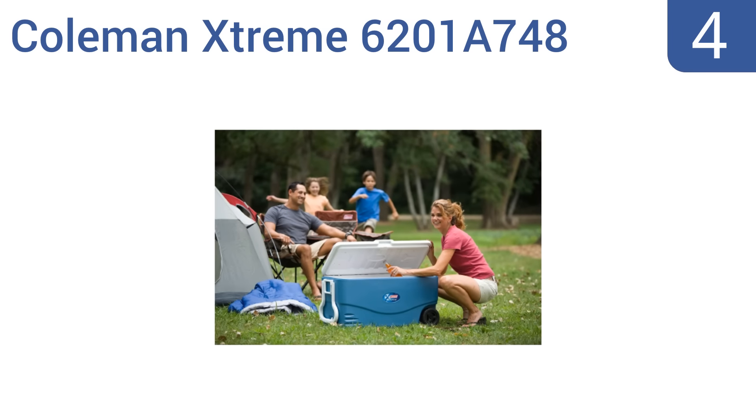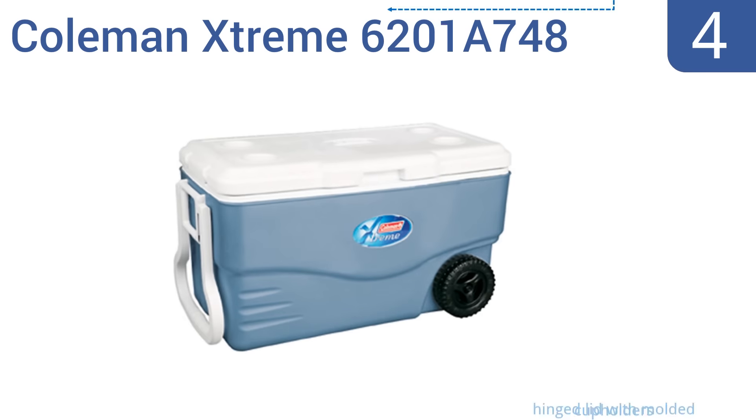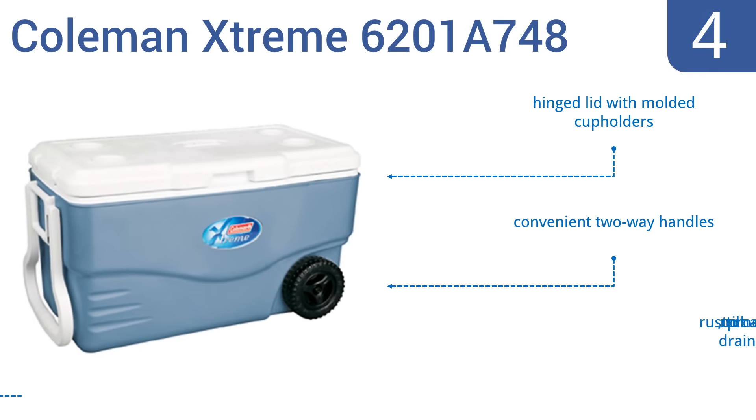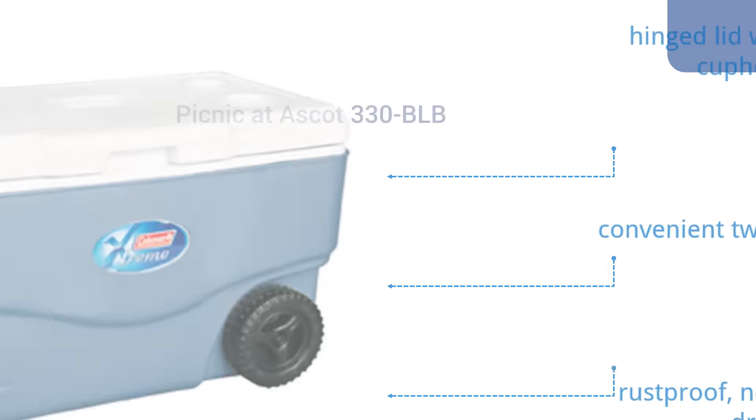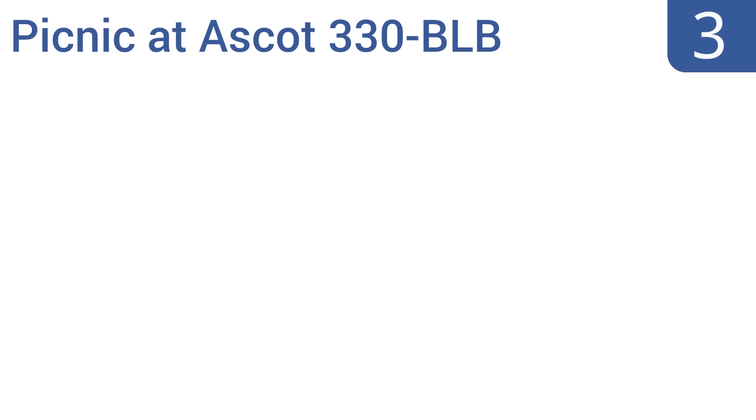Halfway up our list at number four, designed with superior insulation, the Coleman Extreme 6201A748 can keep your items ice cold for up to five days in 90-degree heat. It can hold up to 160 cans and is equipped with large wheels that make it easy to pull on any terrain. It features a hinged lid with molded cup holders, convenient two-way handles, and a rust-proof no-tilt channel drain.